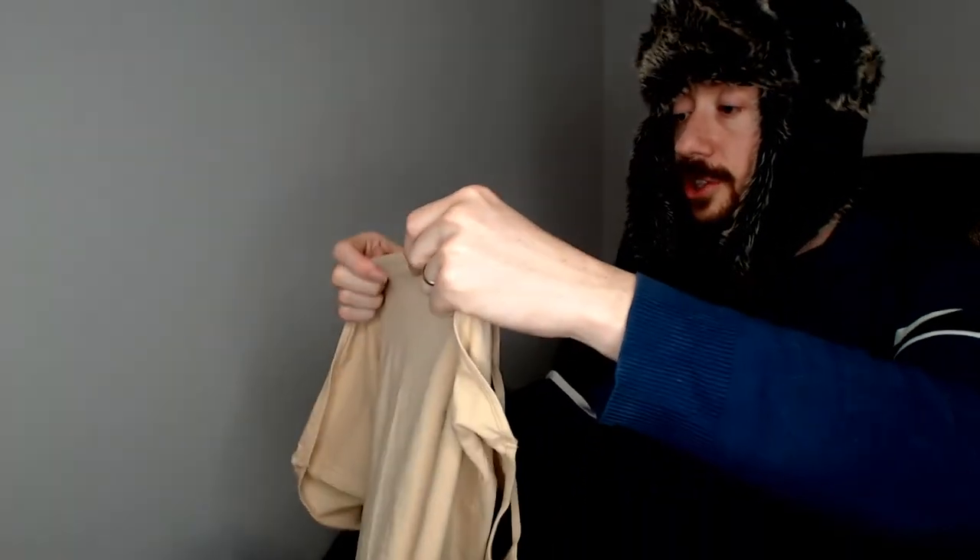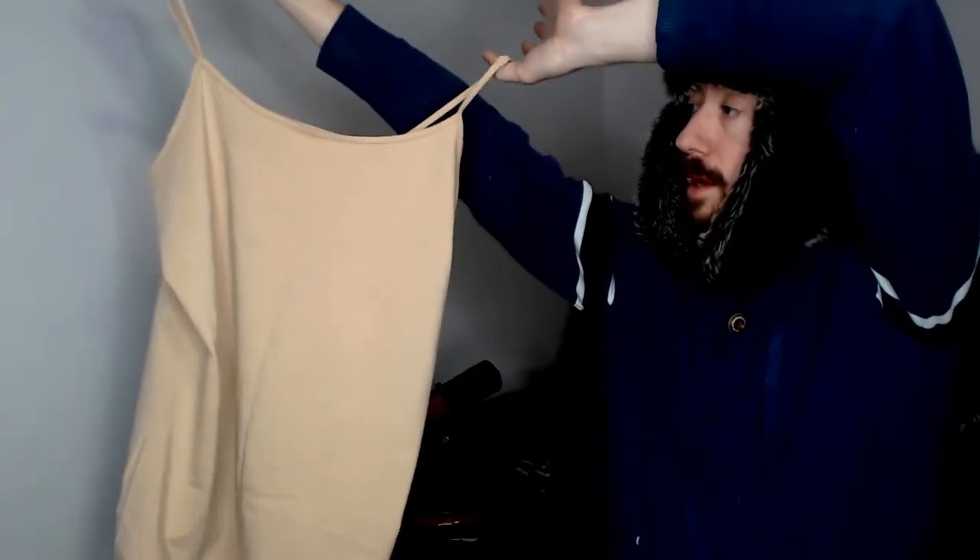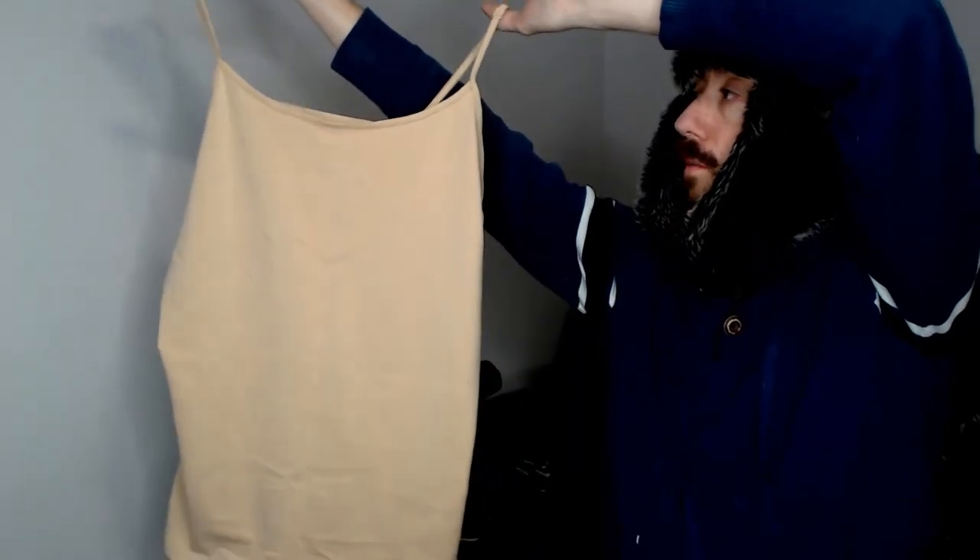Next we have a Halogen extra large cami — again, definitely something you could wear to bed or wear underneath a shirt. Another nice piece.